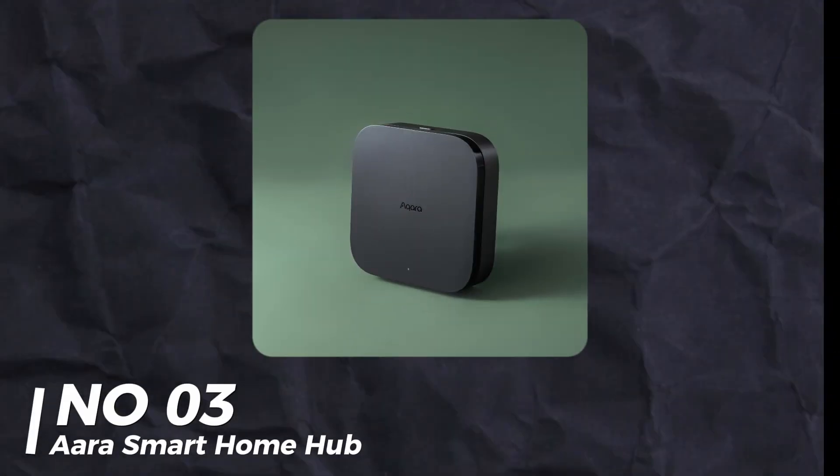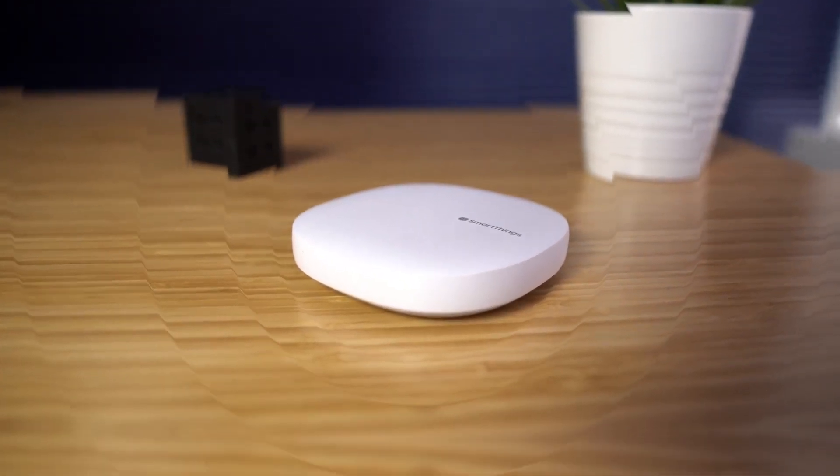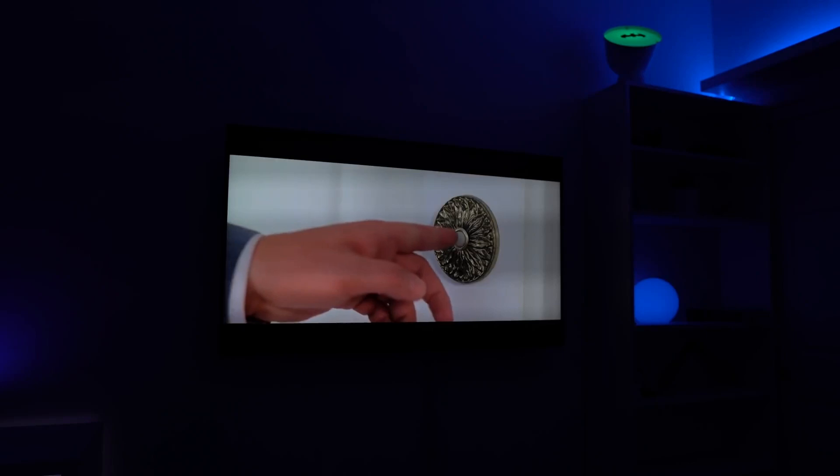Number 3: ARA Smart Home Hub. ARA's M3 Hub works with Matter and other platforms. It's reliable, runs locally, and can make automatic backups. They also showed a concept voice assistant that only listens when you pick it up — great for privacy.